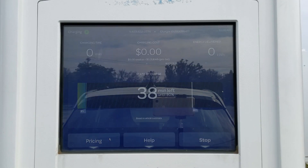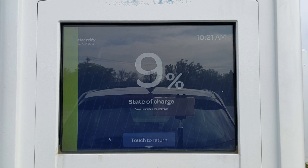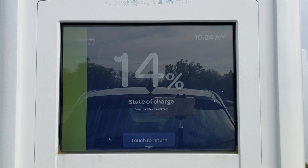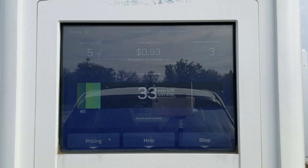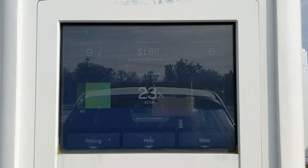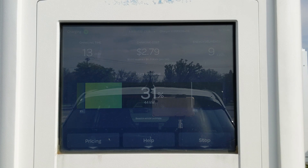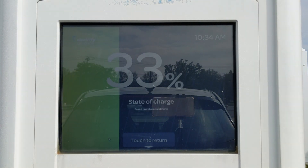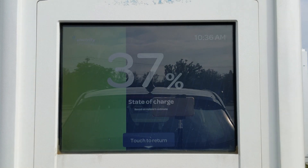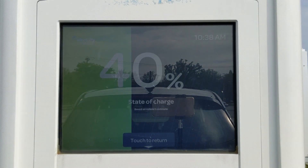The battery starts out at six percent state of charge and immediately jumps to forty two kilowatts. The station estimates it's going to take thirty eight minutes to finish the charge. By ten percent state of charge we're already up to forty three kilowatts. It holds forty three kilowatts until about twenty five percent state of charge, when the charge rate jumps up one more kilowatt to forty four kilowatts. Between twenty five and fifty percent it bounces between forty four and forty five kilowatts, but it doesn't hold a steady forty five kilowatts until the battery is at fifty percent state of charge.